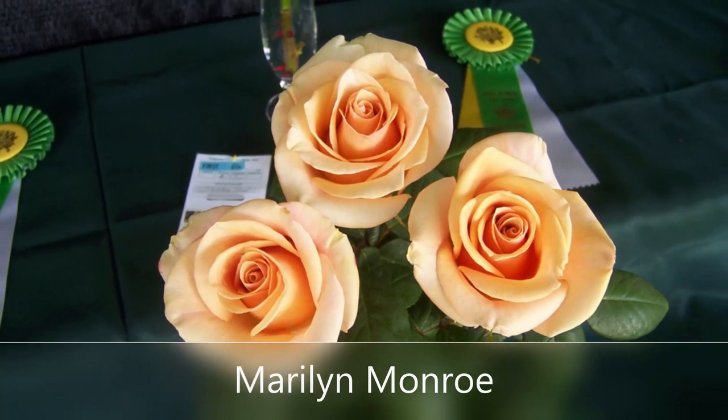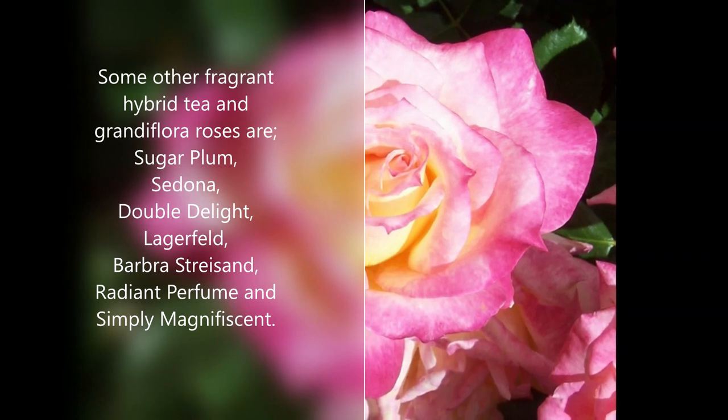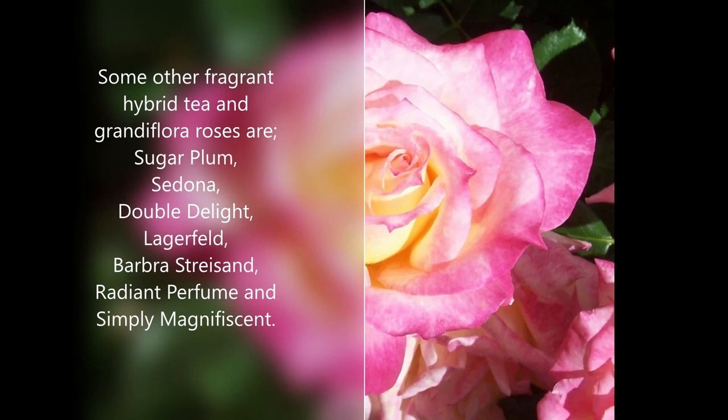Marilyn Monroe is a very disease resistant rose. Some of these roses have fragrance, some don't. Here are some of the more fragrant Hybrid T's and Grandifloras.